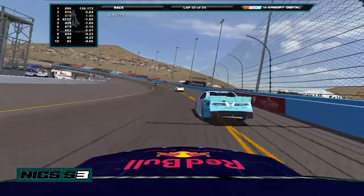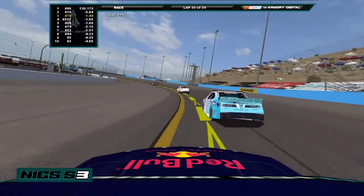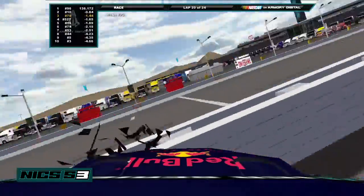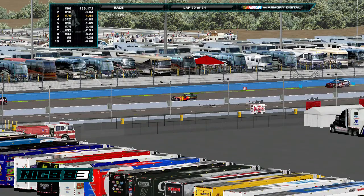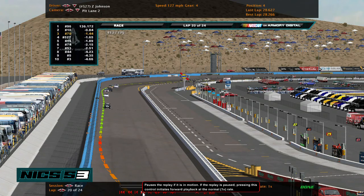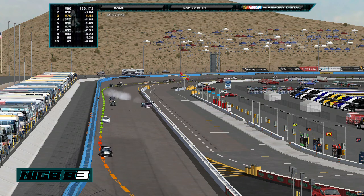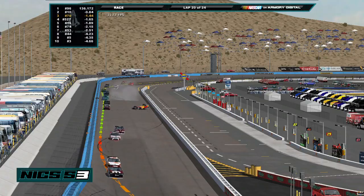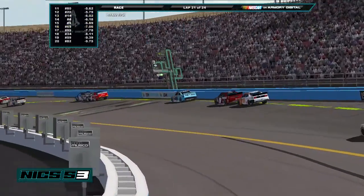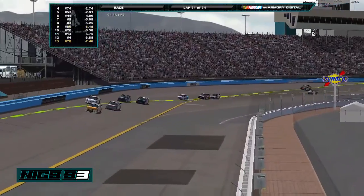The 70 of Martin is completely beat up — he's probably just hoping for a top 5. And there it is: the 70 hits, and they both crash. Right on the roof cam, the 527 flips completely over. As you can see from our pit lane 2 cam, the 70 coming out of the turn hits the 527 and causes it to flip into the wall. But the 70 is able to save it, though a lot of cars pass because of it. The 70 of Martin has fallen all the way back to 15th with four laps to go.